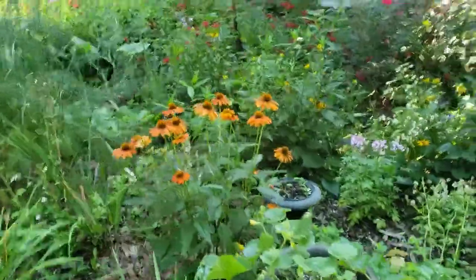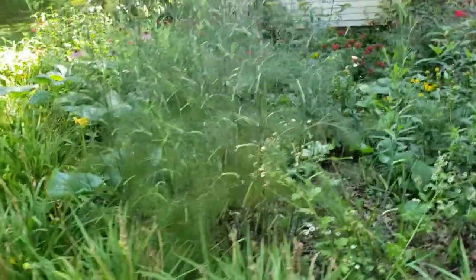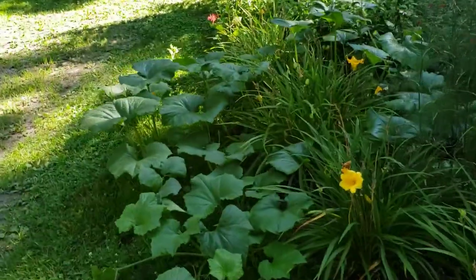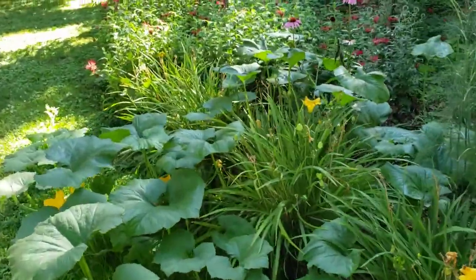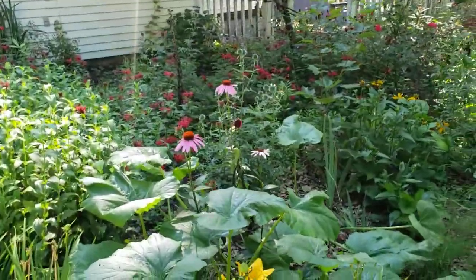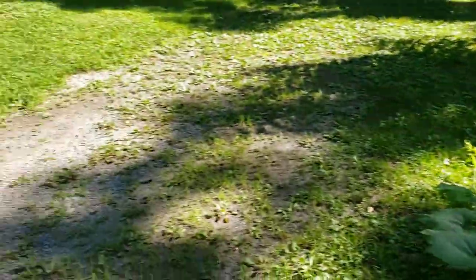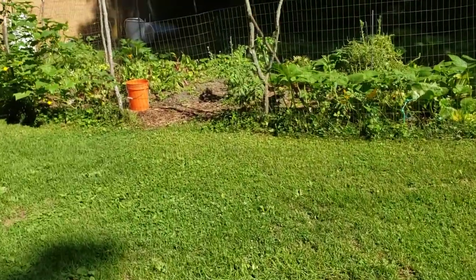About a month ago I did a video explaining that the tree canopy, which is mostly black walnut, has gotten so large over the last 10 years or so, making it very difficult for my garden to grow quickly.